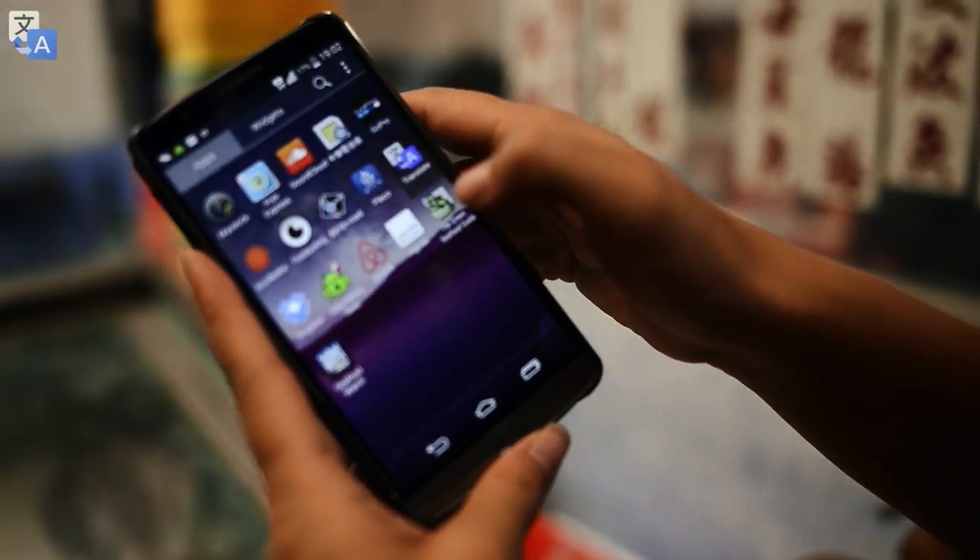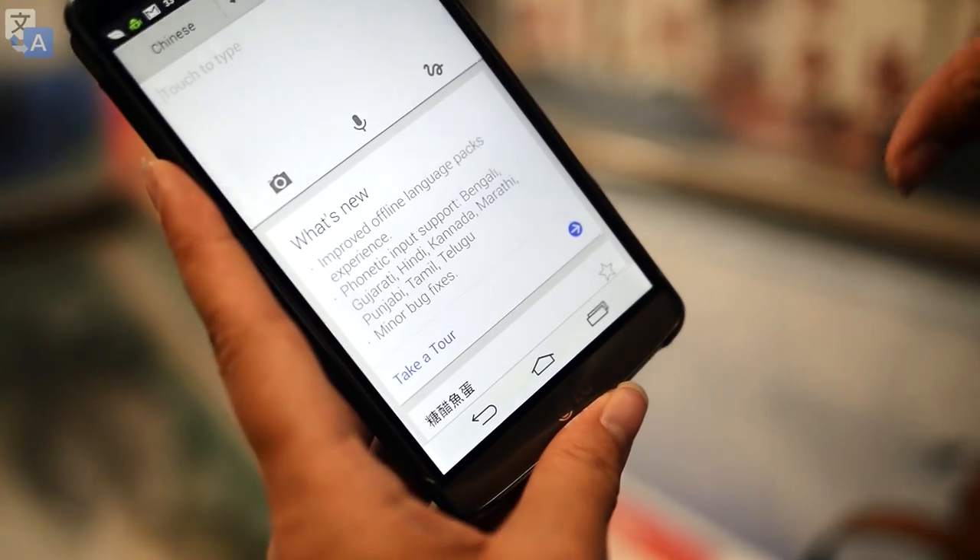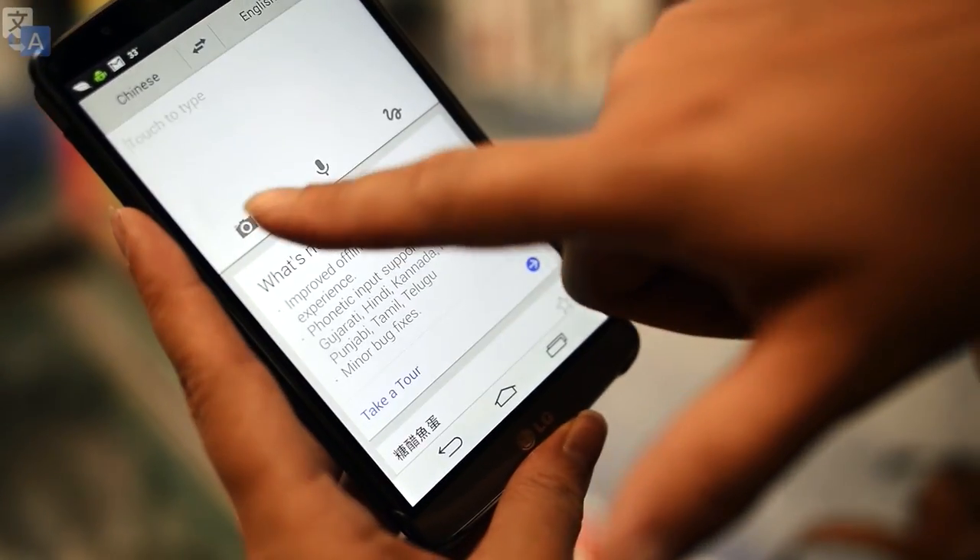So I'm going to try to figure out what they're serving here using Google Translate. I have it downloaded offline. Taiwan is traditional Chinese — this is for simplified, but I can take a photo.